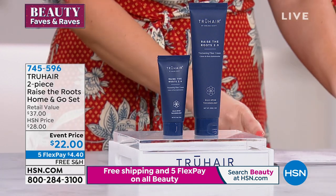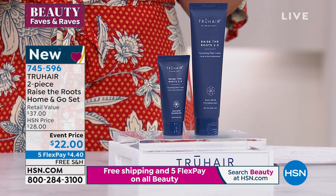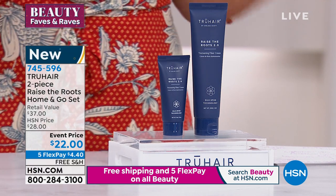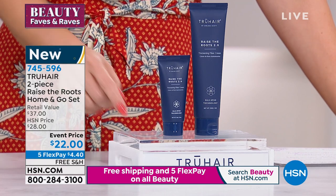Beauty faves and raves day to day. All my beauty is on free shipping and handling and everything is on five flexible payments. Everything beauty. So make sure you grab whatever it is that you want today on my free shipping and handling day.